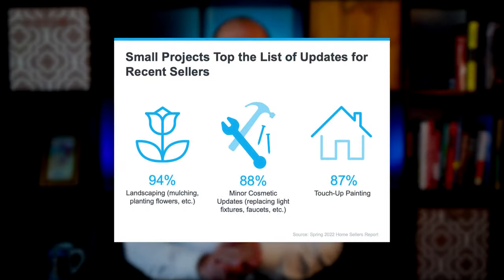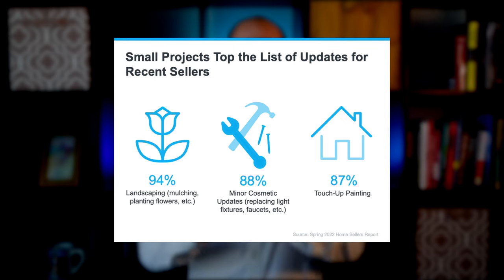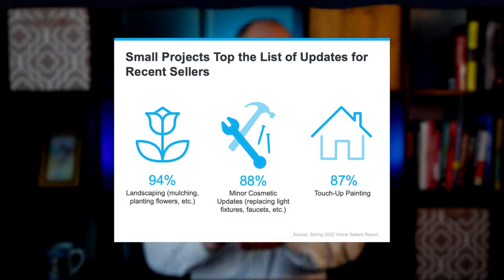Because of this, you may be able to focus on less time-consuming tasks before putting your house on the market. According to the survey, some of the top things recent sellers completed before listing over the past year include landscaping, minor cosmetic updates, and touching up paint.